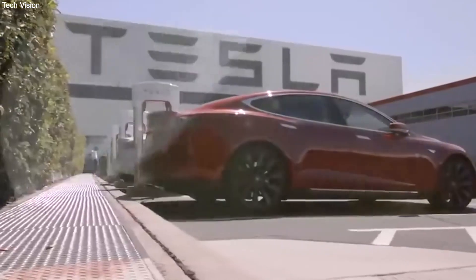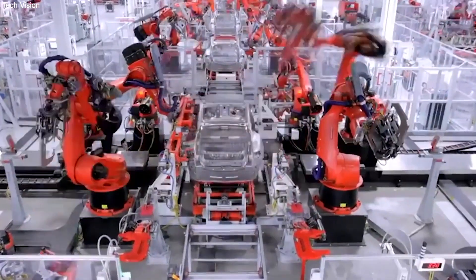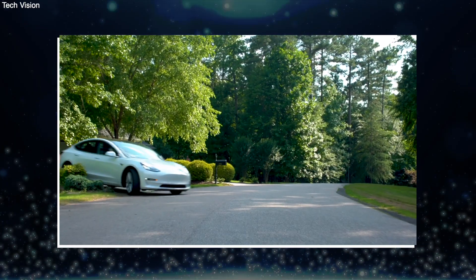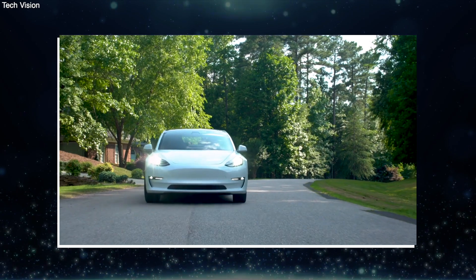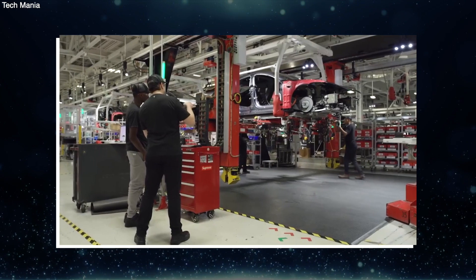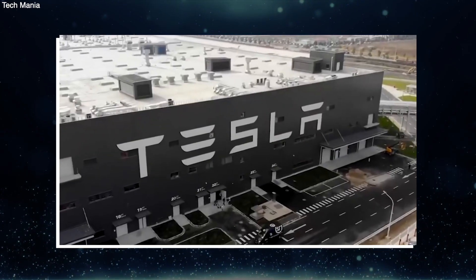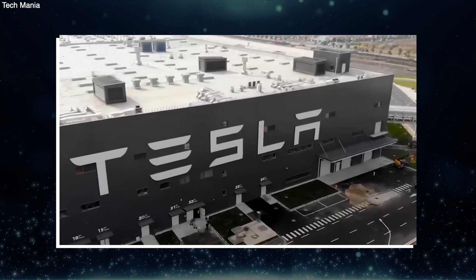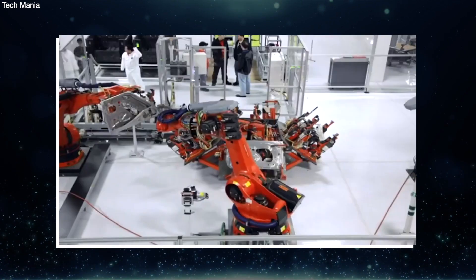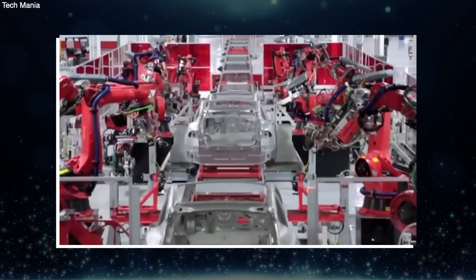Tesla already has plans to make a car that is even smaller and cheaper than the Model 3 — this new car could cost as little as half as much. They will do this not by making a lower quality product, but by using advanced manufacturing techniques to push production time and costs to new lows. That could mean making the whole car out of a single large piece, like a Hot Wheels car. So, are you impressed by Tesla's production speeds? Will it get any better than this?